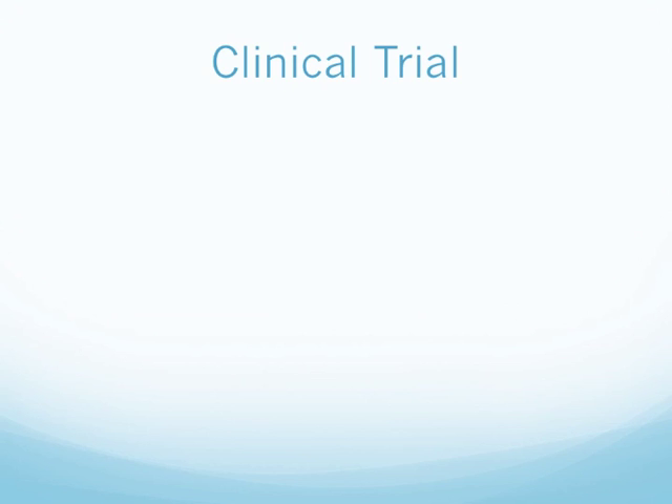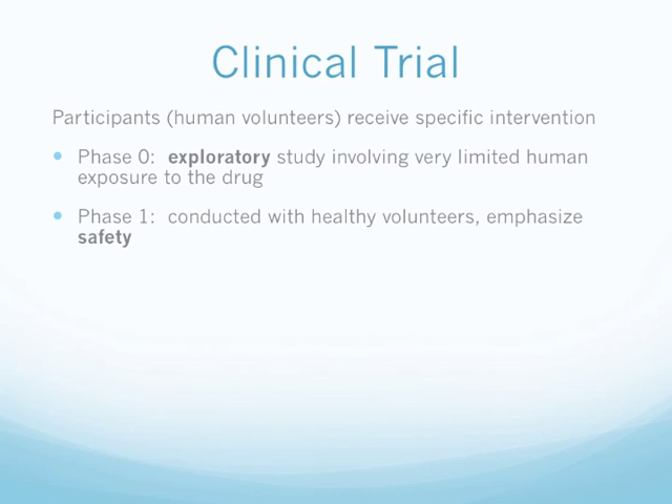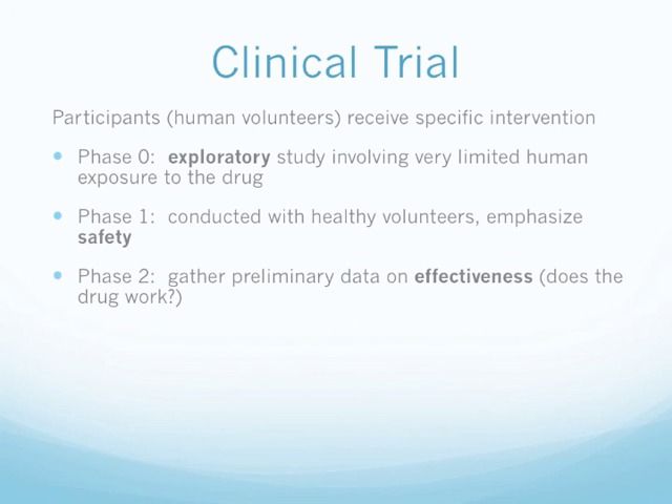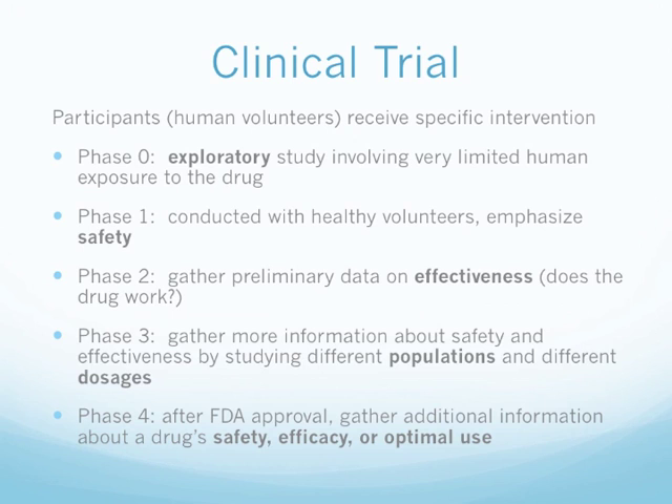Remember that participants must be human volunteers receiving a specific intervention for it to be a clinical trial. In Phase 0, exploratory studies involve limited human exposure to the drug. Phase 1 is conducted with healthy volunteers, emphasizing safety. Phase 2 gathers preliminary data on the effectiveness of the medication. Phase 3 gathers more information about safety and effectiveness across different populations and doses. Phase 4 usually occurs after FDA approval and gathers additional information regarding safety, efficacy, and optimal use.